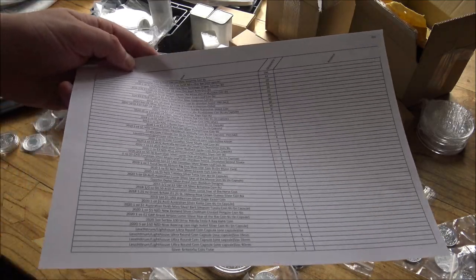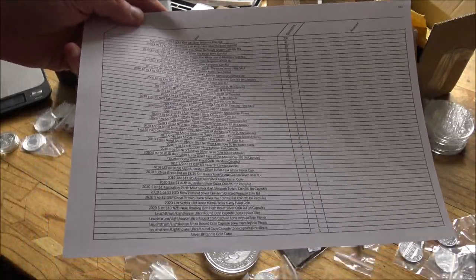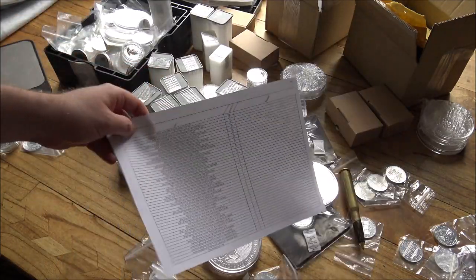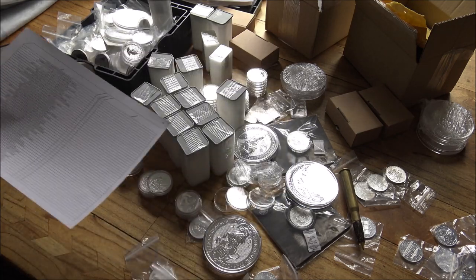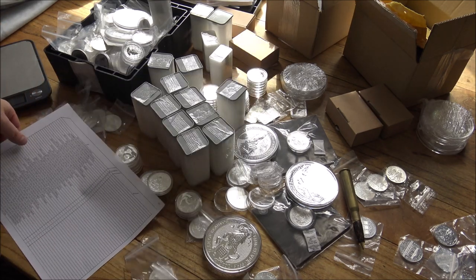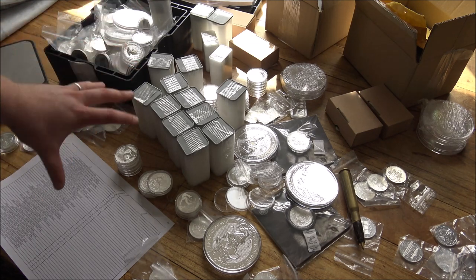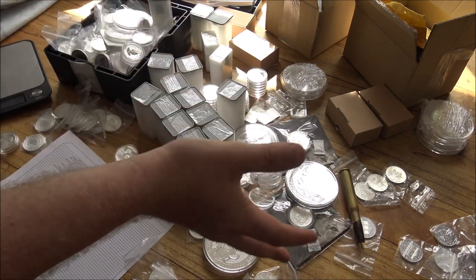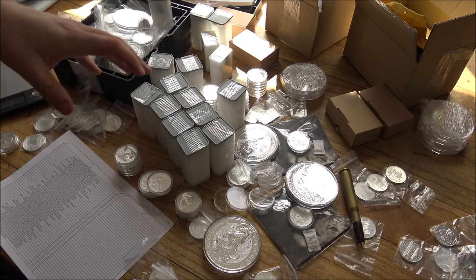Today's video is an overview — we're going to have a grand tour de force of what people have ordered. I've got my bible spreadsheet here which I work off to make sure all the coins people have ordered have been delivered from the European Mint, so I can package them up and dispatch them to all the lucky new owners of this wondrous pile of treasure. It's about £22,000 worth, about $27,000, or 25,000 euros worth of silver.